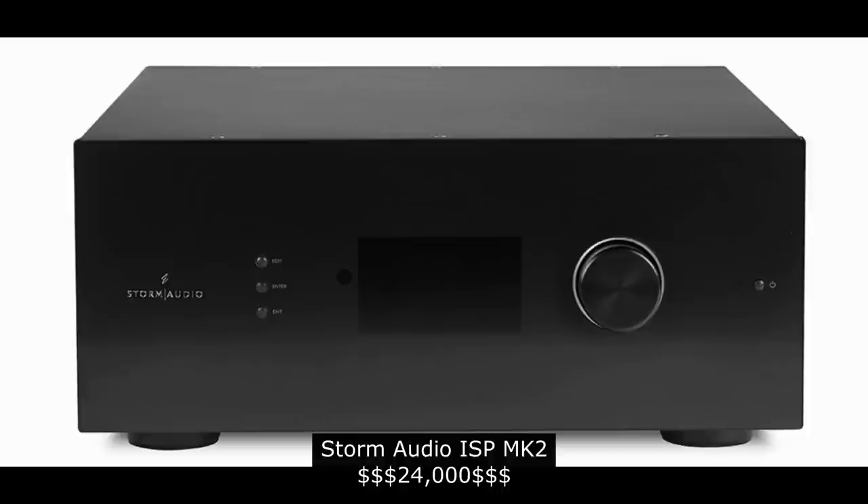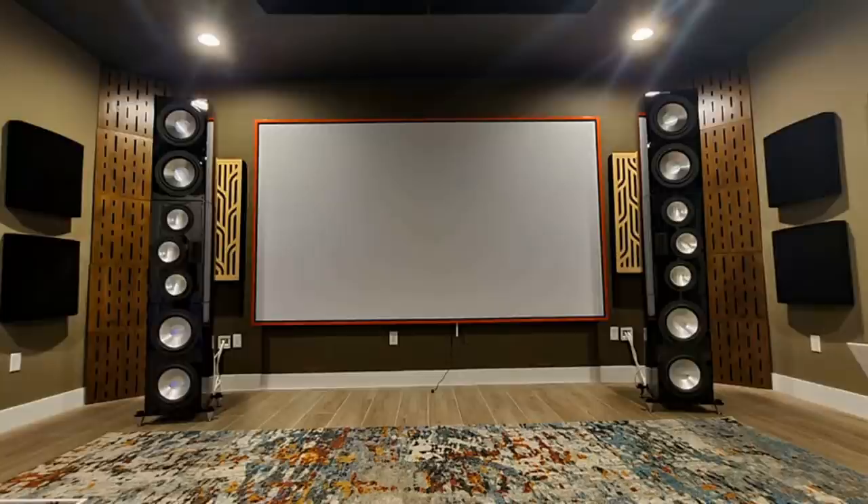Our best AV processor is the Storm Audio ISP MK2. I've been spending over a year with this piece — it's probably the most complex piece of AV gear I've ever reviewed. It's intimidating at first, but with great power comes great responsibility. It has native 24 channels, up to 32 channels if you want to matrix extra channels in your room. It has the best bass management and bass routing I've ever seen. I'm able to run LFE to my main speakers in my large RBH system, route bass from all channels set small, route to a dedicated subwoofer channel, and control bass levels for each channel.